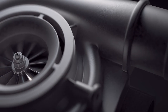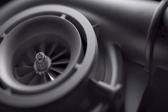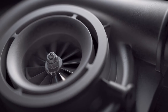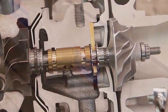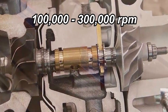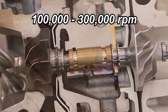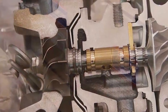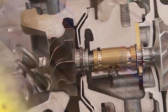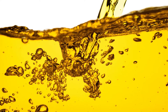Turbochargers improve combustion efficiency by using exhaust gas energy to pre-compress the intake air and supply a greater air mass to the engine. The internal assembly of a turbocharger is spinning at incredibly high RPM, with peak speeds ranging from 100,000 RPM to as high as 300,000 RPM, depending on the application. Meanwhile, you have exhaust gases coming in at extremely high temperatures.